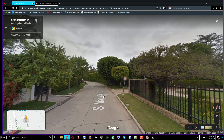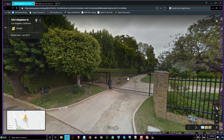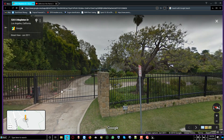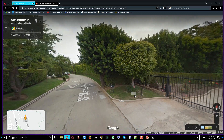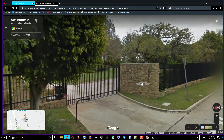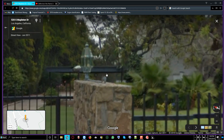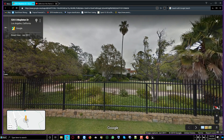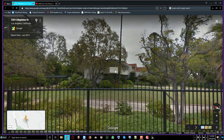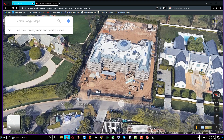Good morning YouTubers. We are at Los Angeles, California on South Mapleton Drive. This is 530 Mapleton Drive — you can see the address right here at the bottom. Somebody purchased this property from Christopher Chu, and this is the house that was there on the property. This is a satellite overview of what is being built there.